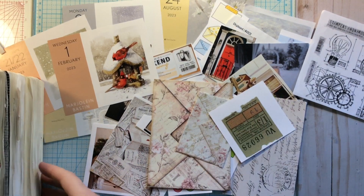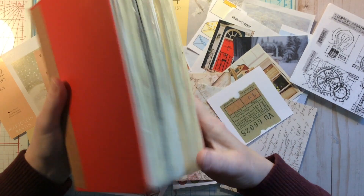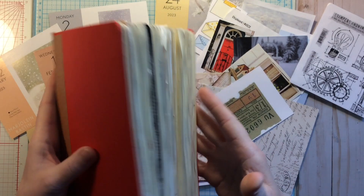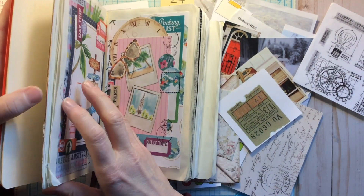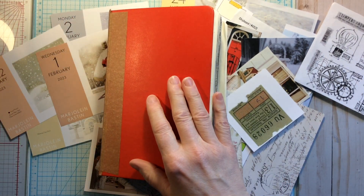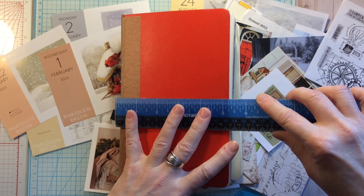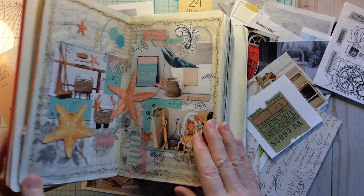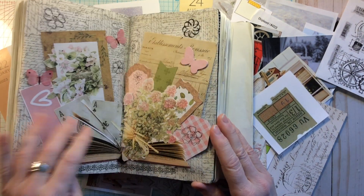Today we're going to be working in the Marguerite Miller collage challenge. It is week 47, so we're into the middle of November. I started the challenge using a Moleskine sketchbook, which has quite thin pages. My book measures about five and a quarter by eight. And I started out with different types of collages for me.